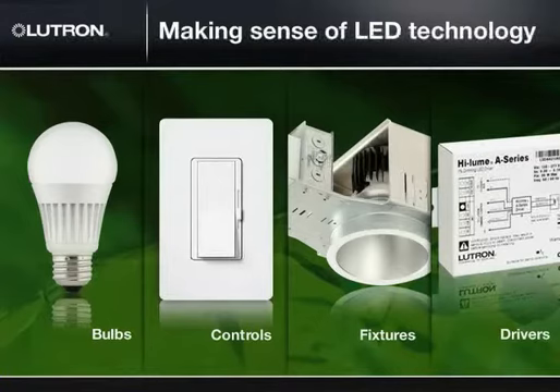Some fixtures have multiple driver options to support non-dim, dim, 0-to-10 volt, DALI applications, and more.